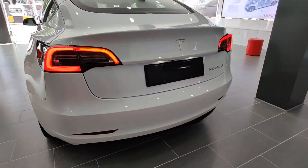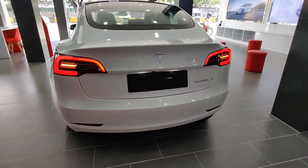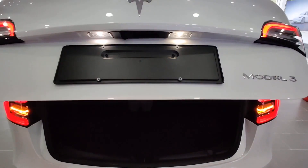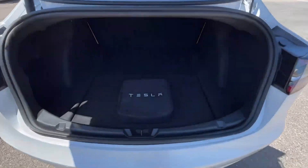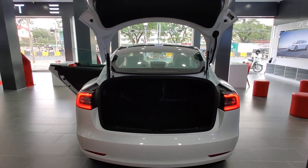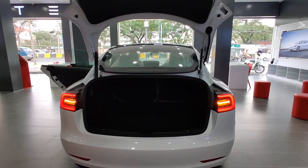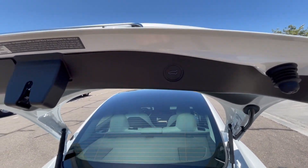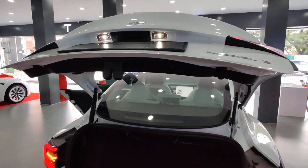Moving to the back, the tail lights are all LED — turn signals and reverse lights are all LED back here. Looking at the trunk, it has 15 cubic feet of space, or 425 liters with the rear seats folded down. To close the trunk, it now has a power tailgate and a button you can push to close it, or you can use the screen inside the car.